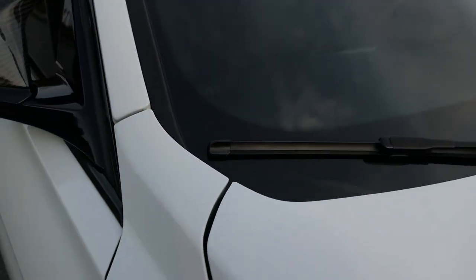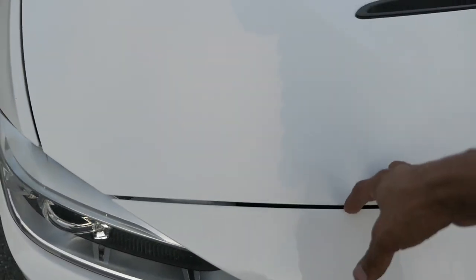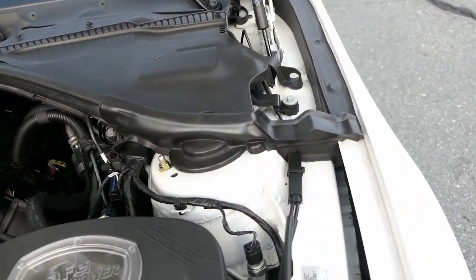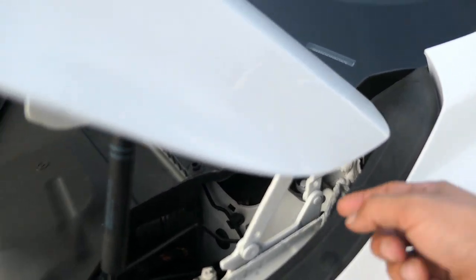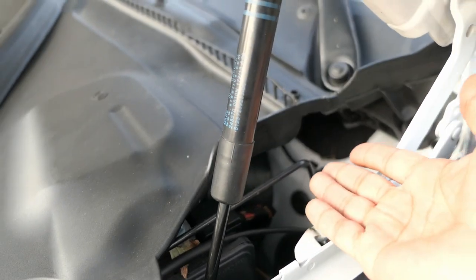To talk about the fitment — I honestly can't remember exactly how the stock hood was, but the line we were able to get to flow evenly. We had to adjust the bumper and push it forward compared to the stock hood. The guy at the shop also had to raise up the hinges a little bit because the hood was opening too close to the fender, so he adjusted that to prevent contact.